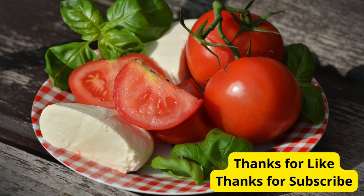Those are five delicious and hydrating foods to eat when it's very hot outside. If you found these tips helpful, give this video a thumbs up and don't forget to subscribe to our channel for more health and wellness tips. Stay cool and see you next time!